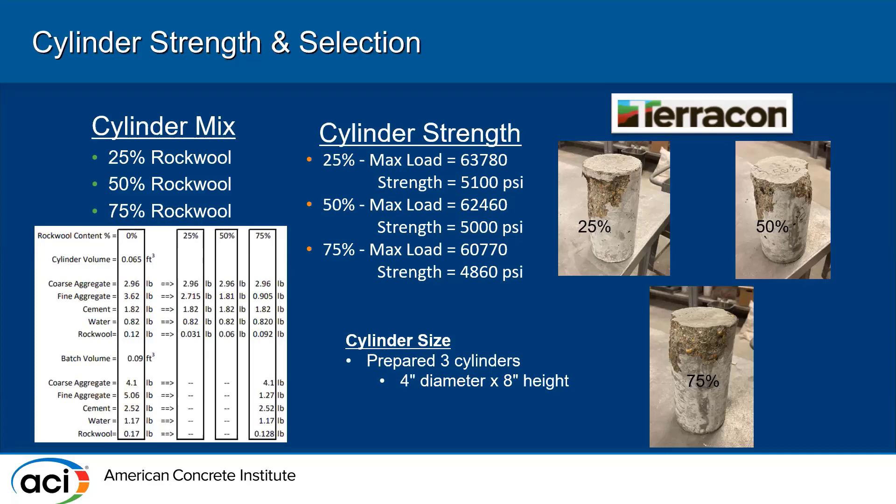We prepared three different test cylinders — one with 25% rockwool replacing the fine aggregate, one with 50%, and one with 75%. The 25% rockwool achieved roughly 5,000 PSI, the 50% also achieved 5,000 PSI, and the 75% achieved 4,800 PSI. All of these exceeded our target strength of 4,500 PSI and also exceed the required strength for a load-bearing CMU block according to ASTM C90.